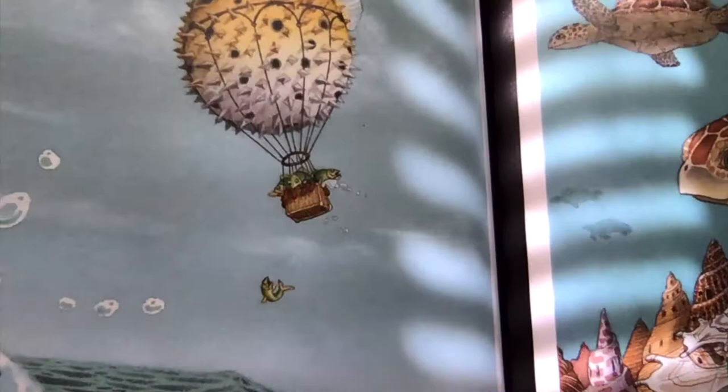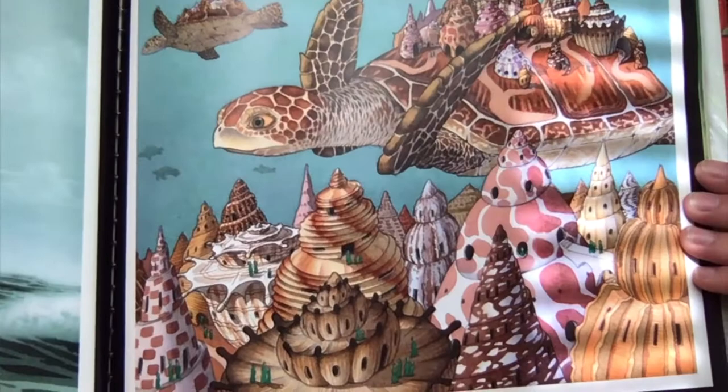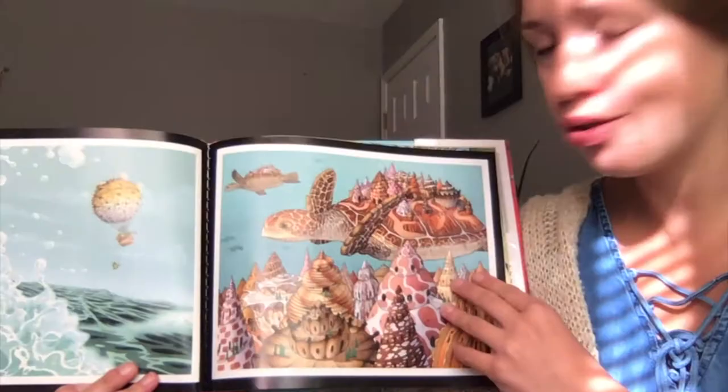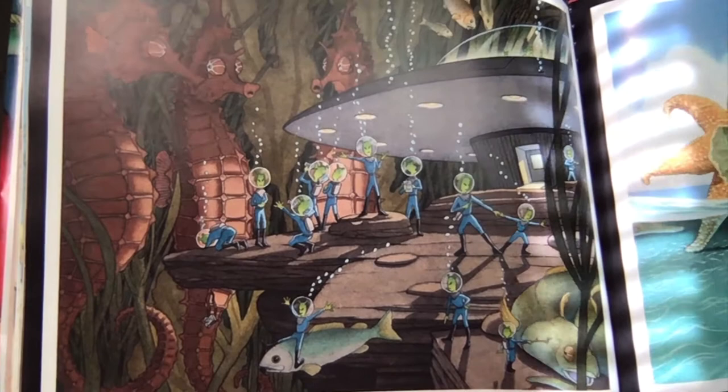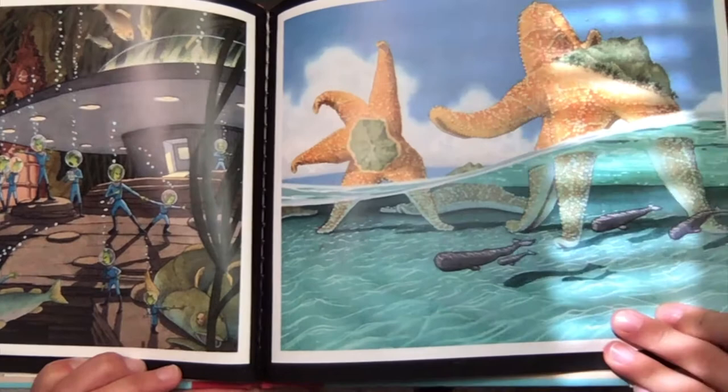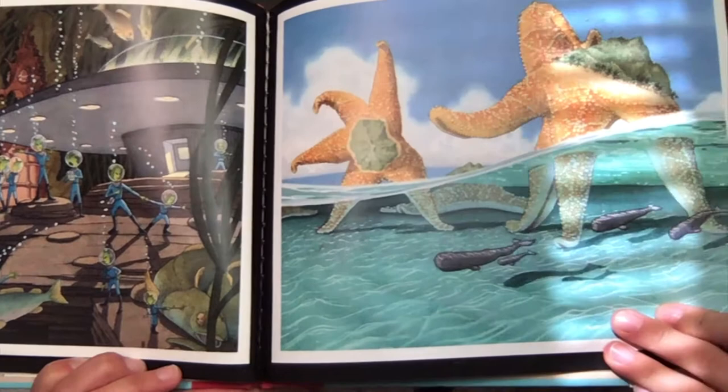Is that a puffer fish? What do you think these pictures are saying? Those are some giant starfish. Looks like they are carrying mountains on their back.